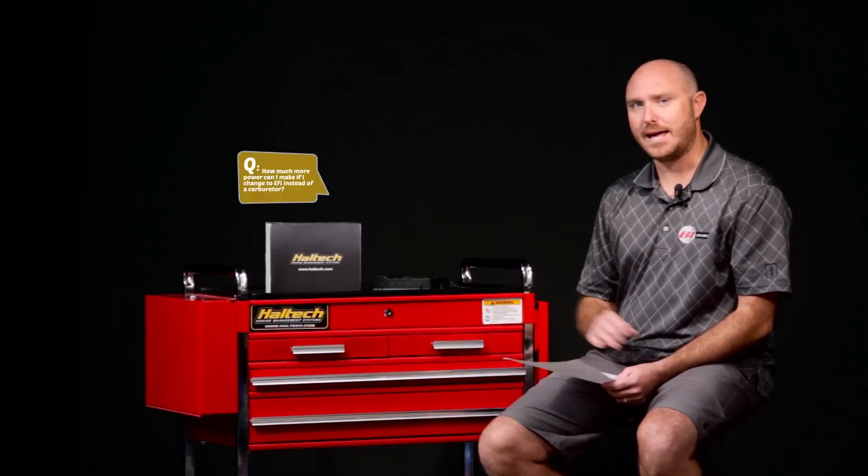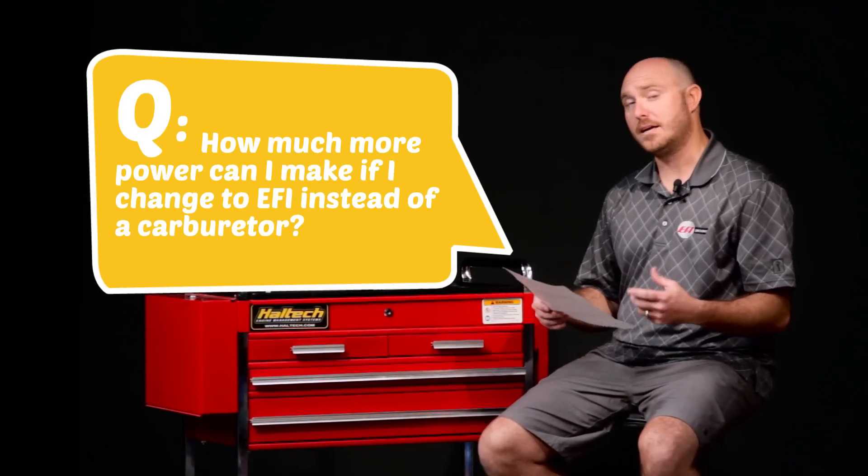One of the first questions we always get is: how much more power can I make if I change to EFI instead of a carburetor? Well, the truth is not really that much. These boxes are here to help us control the engine much the same way our carburetor or even our distributor used to do. What this thing allows us to do is manage the power that the engine makes more effectively. Things like traction control, boost control, and how we apply the throttle can all be controlled through an ECU better than with mechanical linkages to a carburetor. An engine is an air pump, and how much air it pumps dictates how much power it makes. These devices don't necessarily help us move more air or make more power, but simply apply it more effectively and make the vehicle faster.